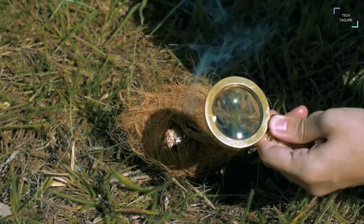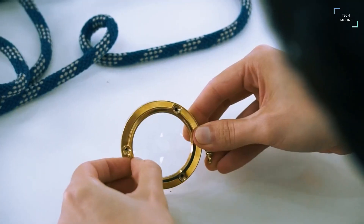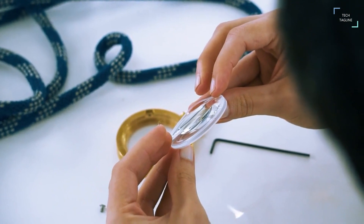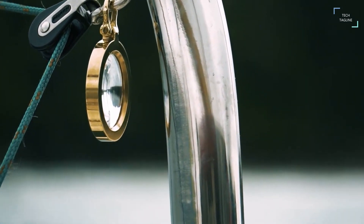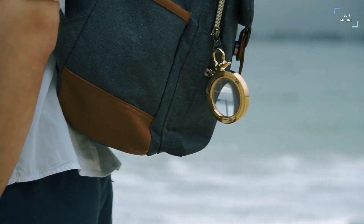With a 1.523 refractive index, the Navigator's Loop's lens offers clear and crisp magnification. The Navigator's Loop has been manufactured to thrive over decades of use through all of the conditions you intend to throw it through. What was once a labor of love is now a timeless, recycling instrument available for all.